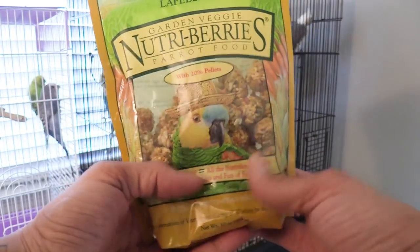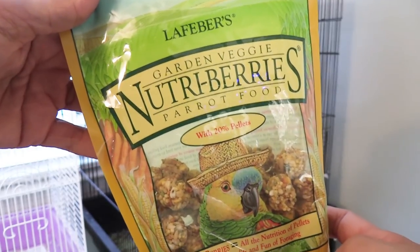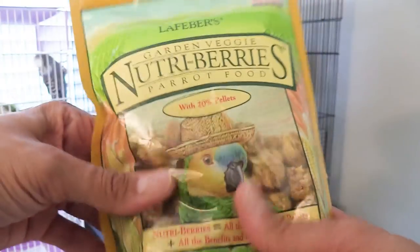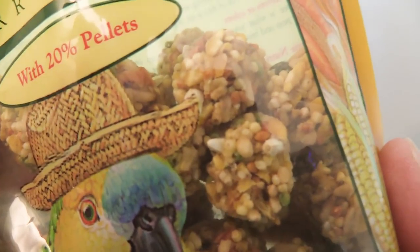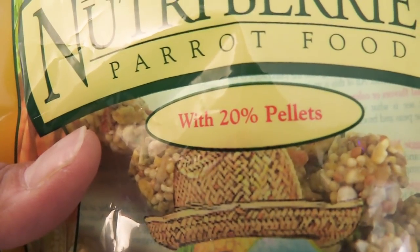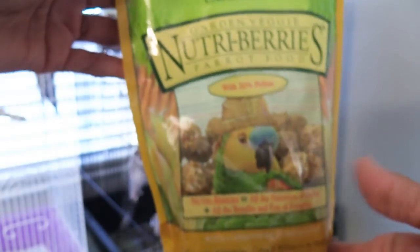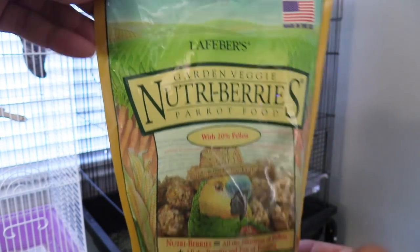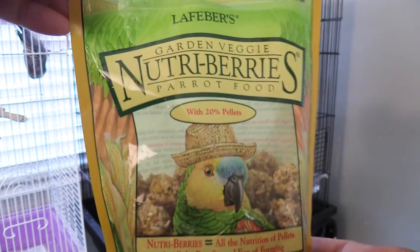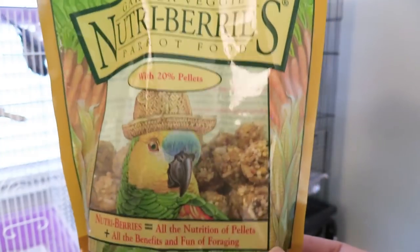Lastly, you definitely want to give your birds treats from time to time and I love these Lafeber's Nutri-Berries. This happens to be the garden veggie variety but they have all different types, so your bird is sure to find something that it loves. As you can see up close, it has seeds and fruits in it but there's also 20% pellets in this mix, so you can actually feel really good about giving this to your bird. I've been using it for years and my budgies and my cockatiel love it — Sid will actually sing for Nutri-Berries.